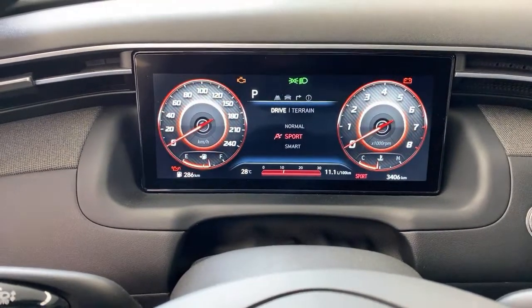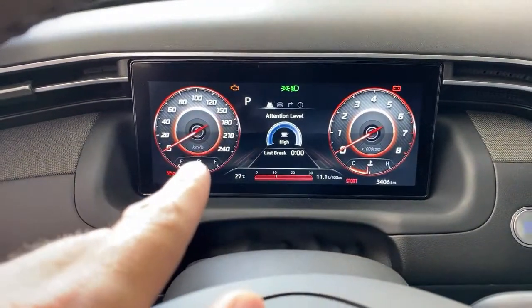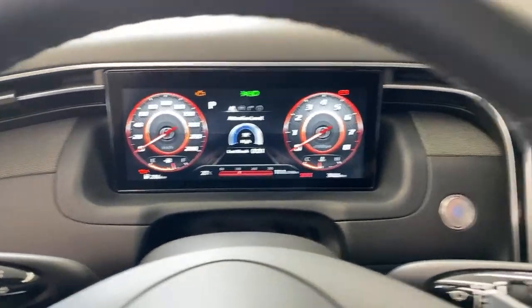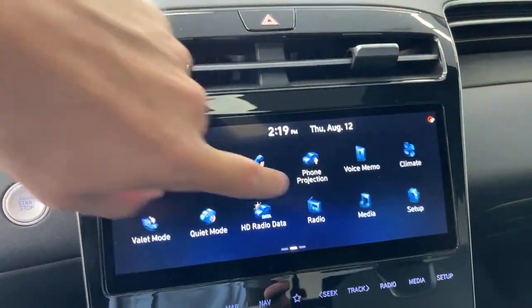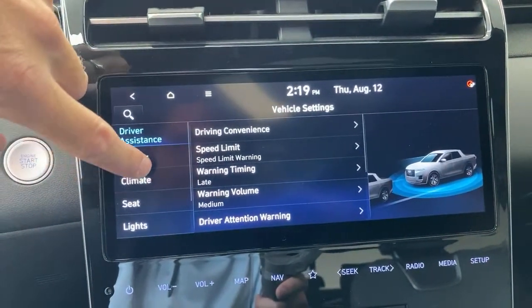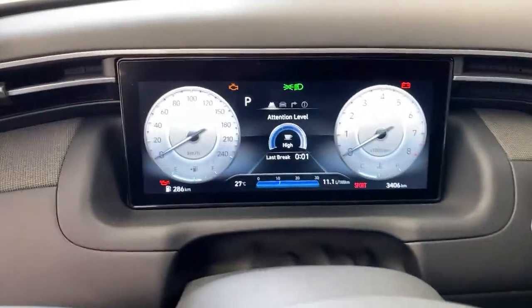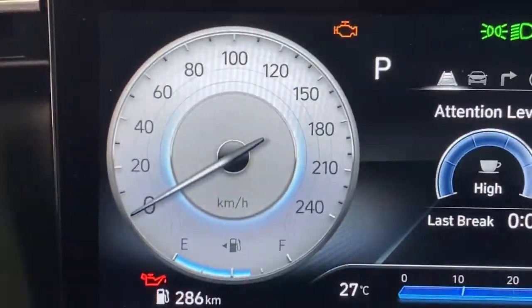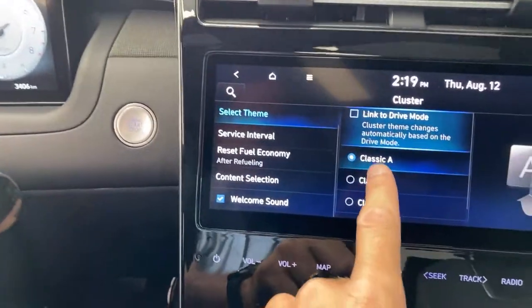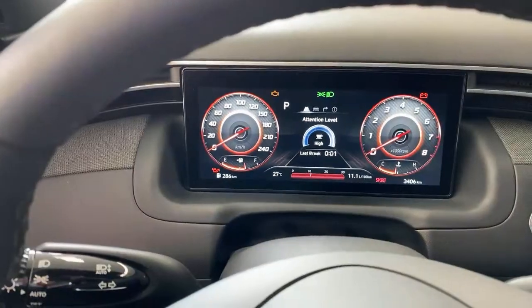If I switch the drive modes, you can switch between these dashboard themes. If you prefer a particular one — say you like the sport gauges — you can customize it to stay on sport gauges. Going to home, then setup, then vehicle, cluster, select the theme. Classic A is what you'll see most of the time in sport or normal mode — it's got a sort of terrain-line look. Classic B shows your sport gauges with a carbon fiber look, which is pretty cool. Classic C gives you a different gauge cluster. And then there's 'Cube' — it looks very weird, very digital and funky.